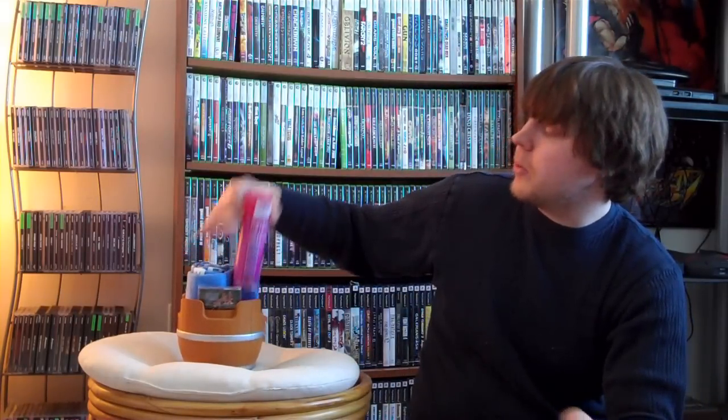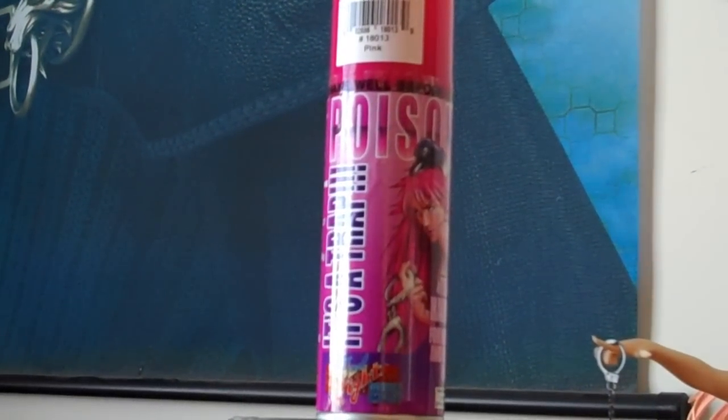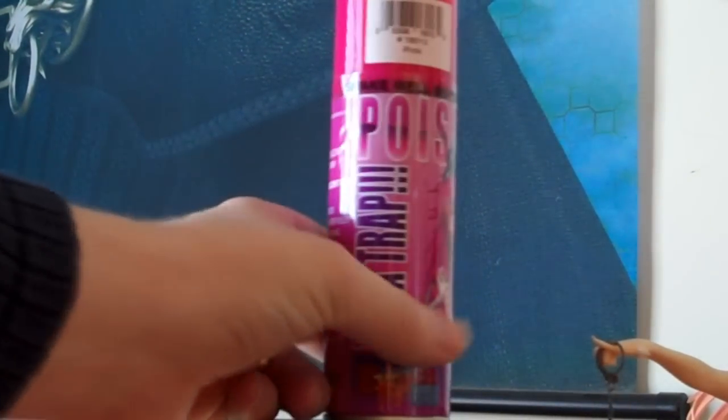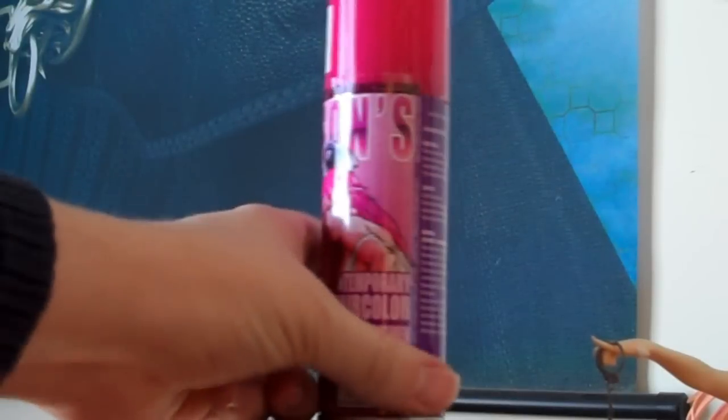What do we got here first? We have a can of Poison's It's a Trap Temporary Hair Color for Men, Women and Everything in Between. So it's like a pink hairspray, which is pretty interesting. It's got the Final Fight Double Impact logo on there — pretty damn cool. Fluorescent pink. I don't think I'll be spraying this on myself anytime soon, but it's cool nonetheless.